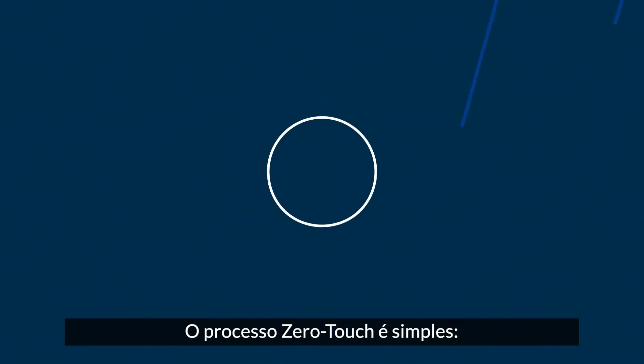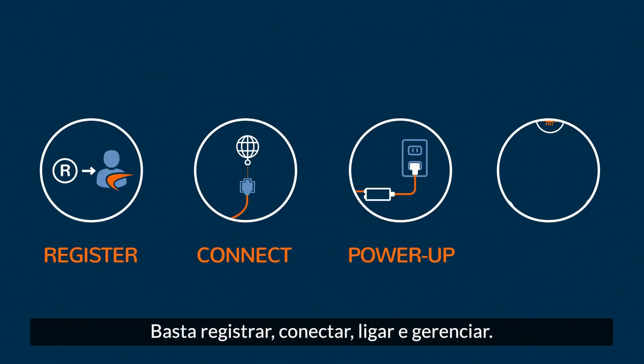And the zero-touch process is simple. Just register, connect, power up, and manage.